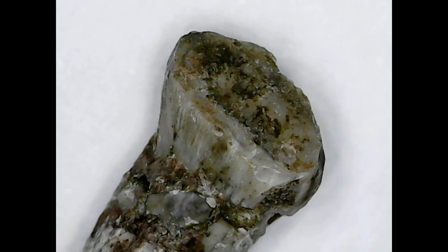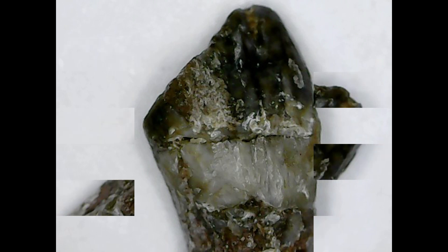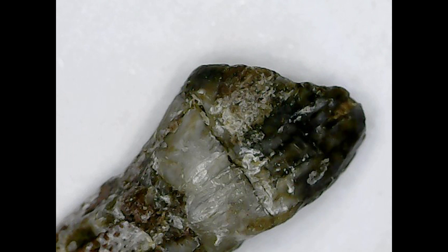I bought these from a friend of mine. Chinese teeth don't come on the market very often, so I was quite glad to get these. One I have sold to another friend, and another I've agreed to trade for another dinosaur tooth.